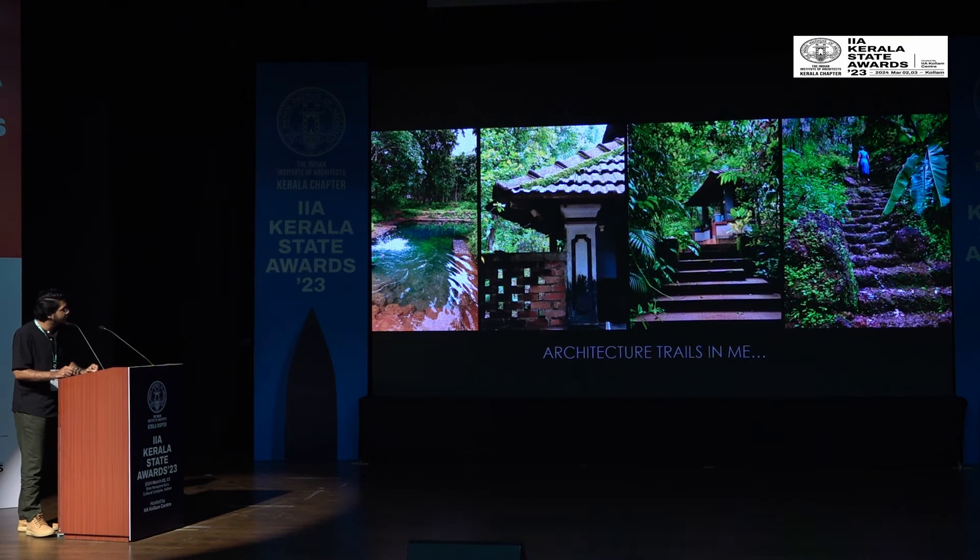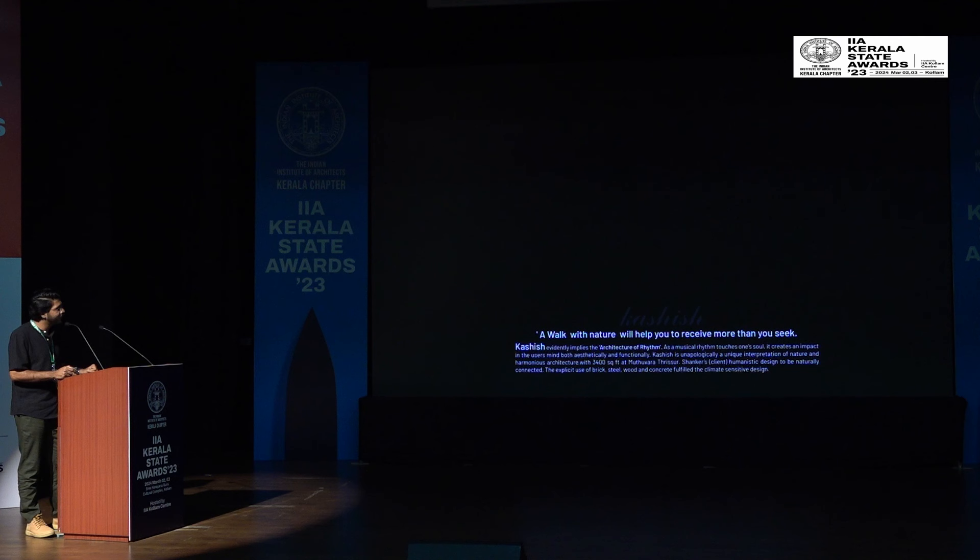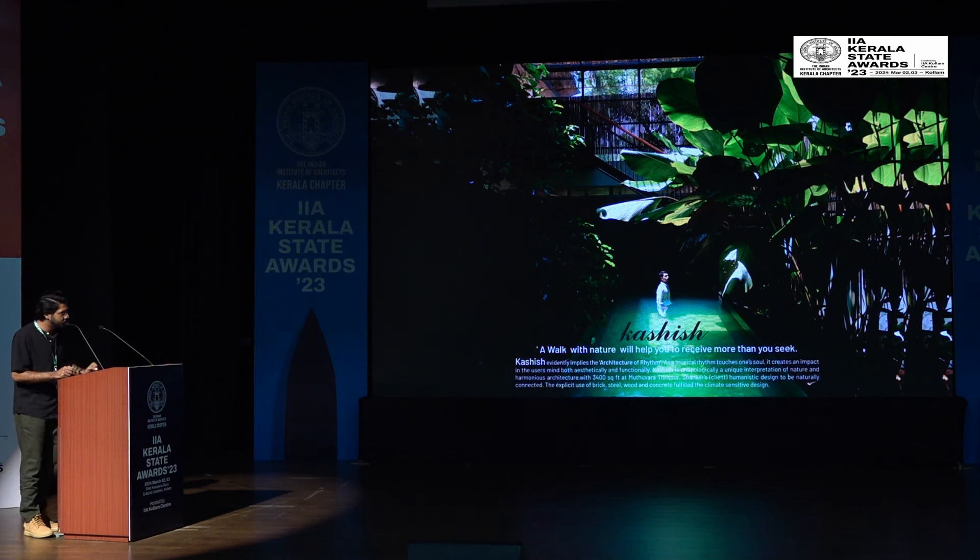I come from a very traditional background, from a village. These pictures are from my own place — the pond I used to sweep, my small hometown. I'm a person who grew up seeing all these traditional values. When we got this project, Kashish is our solution — or rather, our way of interpreting traditional and contemporary architecture. A walk with nature will help you to receive more than you seek.